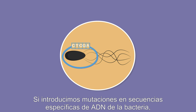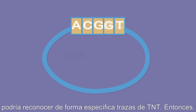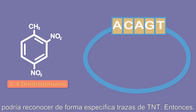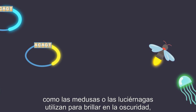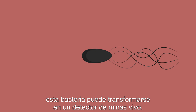If we introduce mutations in specific DNA sequences of the bacteria, it might be able to specifically recognize traces of TNT. Then, if we stick this DNA sequence together with the gene that organisms like jellyfish or fireflies use to glow in the dark, this bacteria could be transformed into a living mine detector.